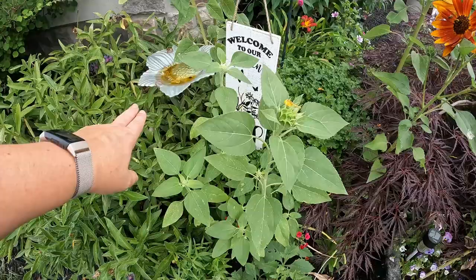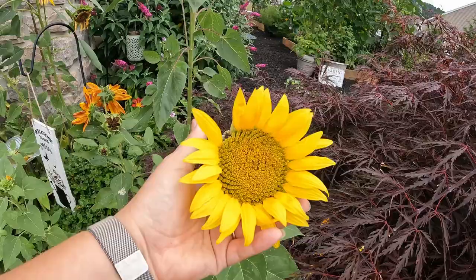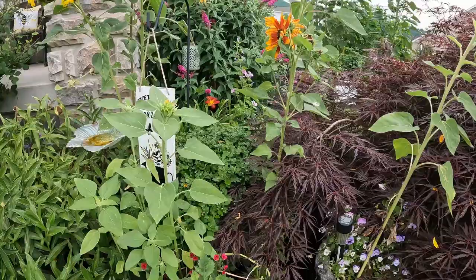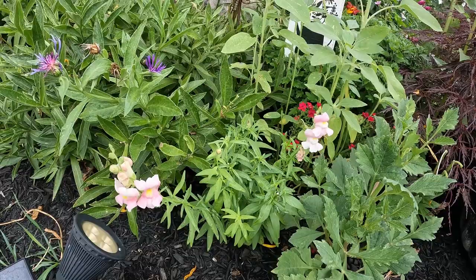I've got some more volunteer sunflowers coming up here. Look how happy they are — there are a bunch of different bees on them. This one's really pretty. I'm kind of sad they're not as tall as they were last year; I think that's because of the way I grew them inside and they got pot-bound before they could take off — probably my fault, but I'm gonna try again. These apple blossom snapdragons are so pretty, so I'm definitely letting these go so they can self-seed again.